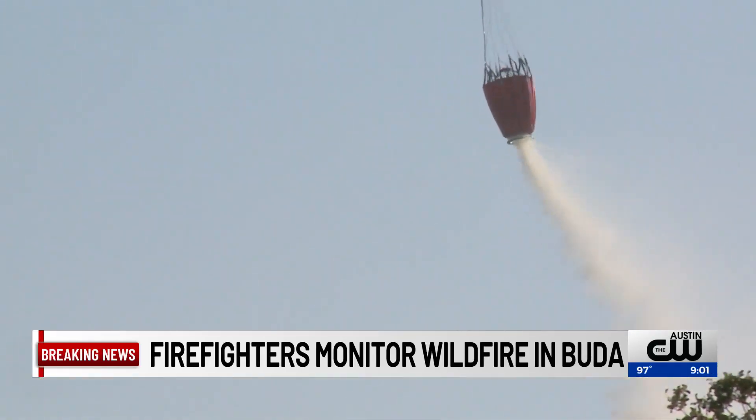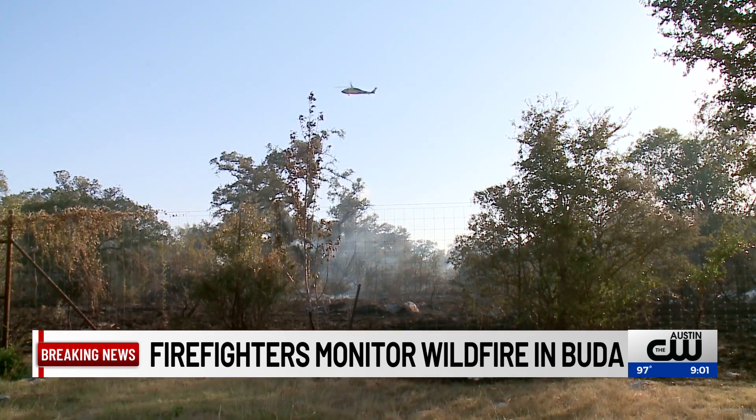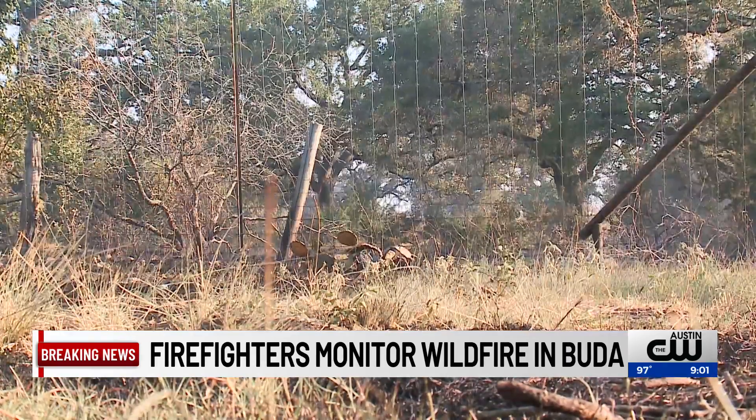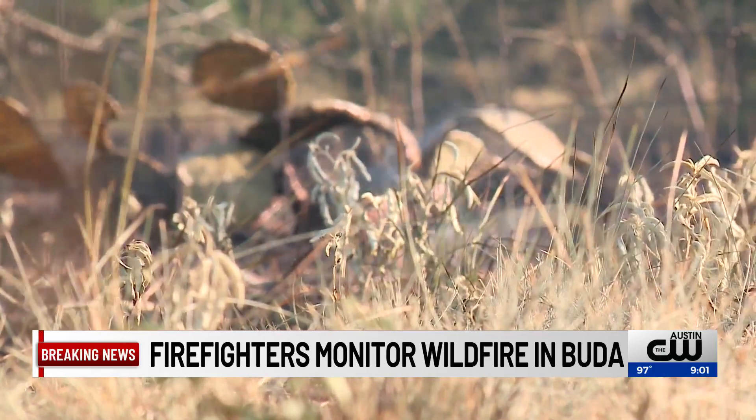Officials with Texas A&M Forest Service tell me there's been no structure loss or damages to report. Earlier, officials evacuated four homes nearby out of an abundance of caution, but those people have since been allowed back.